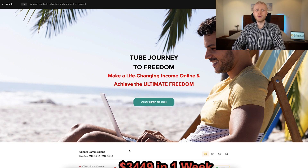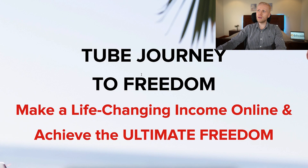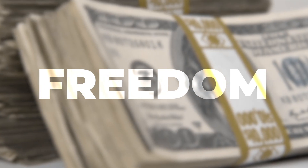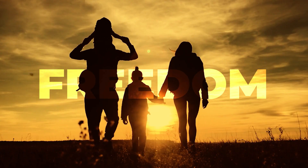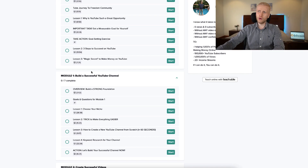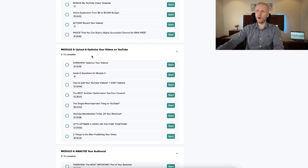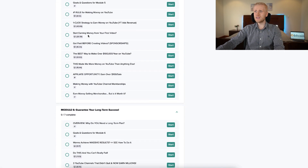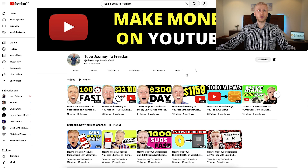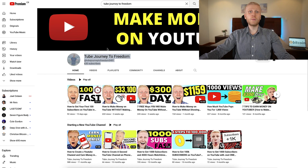This was a quick overview and game plan for how you can make money with your own YouTube channel. If you want to learn more in detail, I've created an ultimate program called Tube Journey to Freedom — to make a life-changing income online and achieve ultimate freedom: time freedom, financial freedom, location freedom, and freedom to spend time with the people you love. It shows step by step how to go from zero to a life-changing income with YouTube, how to build your channel, upload and optimize videos, analyze your audience, monetize your channel, and guarantee long-term success.